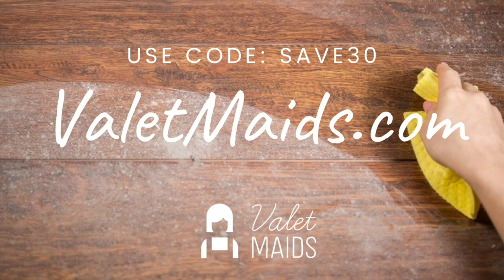This is brought to you by Valet Maids Dallas, your Dallas cleaning service. Use code SAVE30 for $30 off your first home cleaning at valetmaids.com.